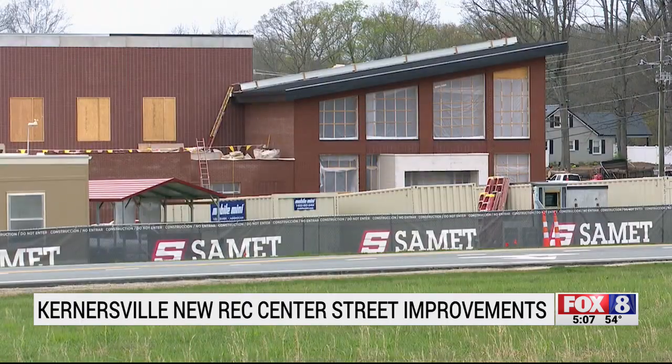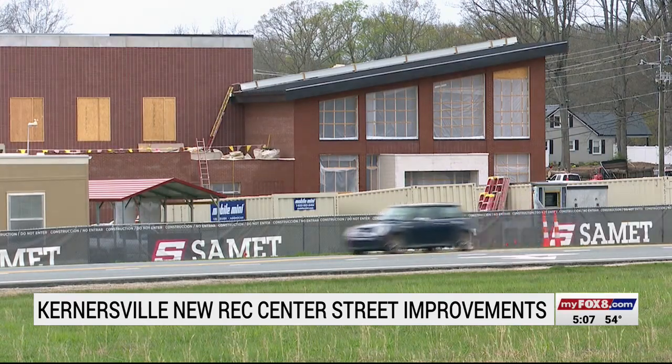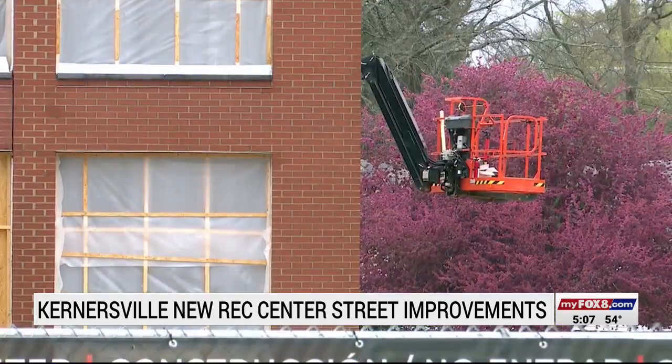Phase two, the final phase of the project, is still in discussion, but the countdown is on for the first phase to open.